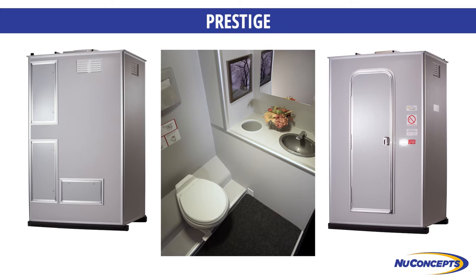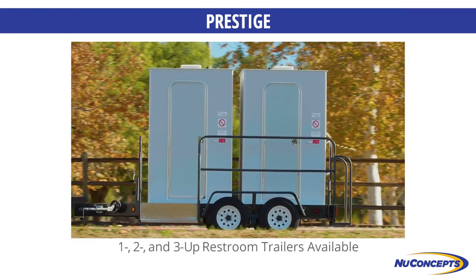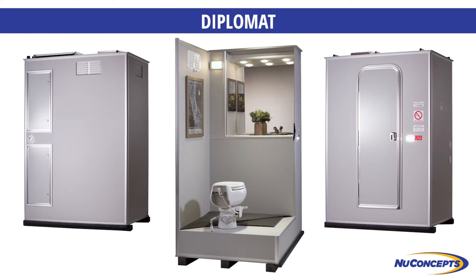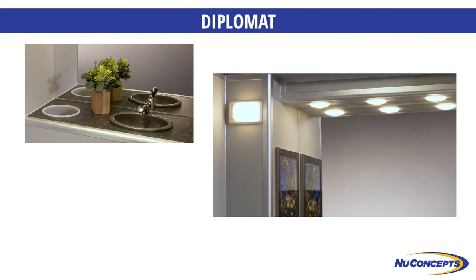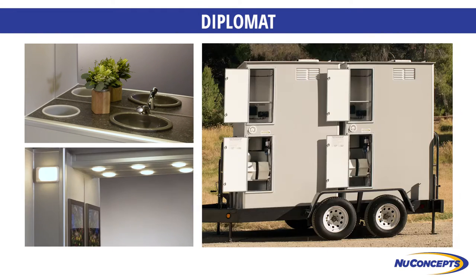The Prestige also features an upgraded sink faucet and a second vanity mirror, among other conveniences. Our Diplomat offers more interior space with multiple toilet placement options, foam marble countertops, recessed LED ceiling lighting, larger water and waste tank capacities, and a larger solar panel with battery protection.